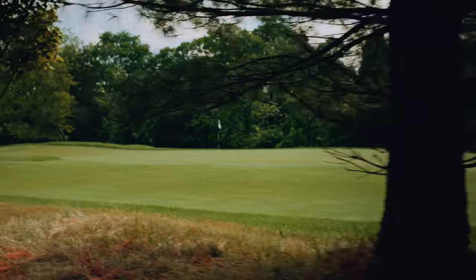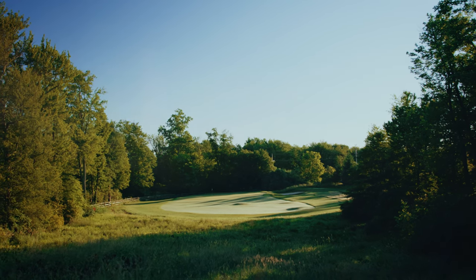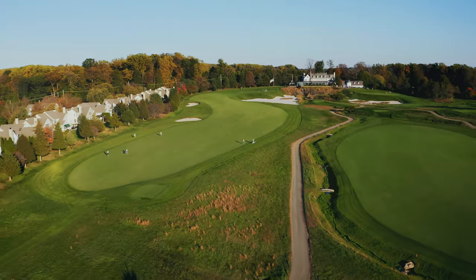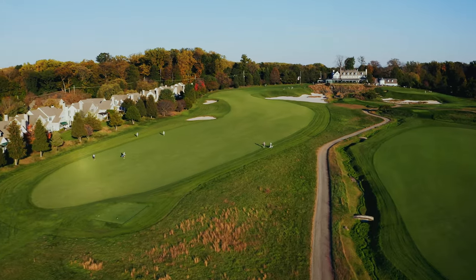We had beautiful trees, really very natural topography. And then we had the upper section of the property that had been graded for commercial lots. It was almost a tale of two sites.